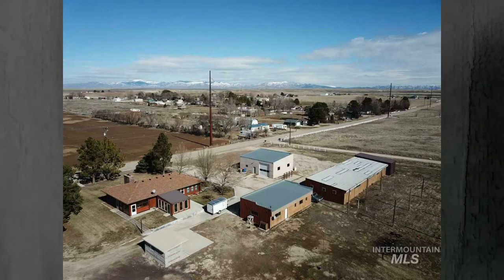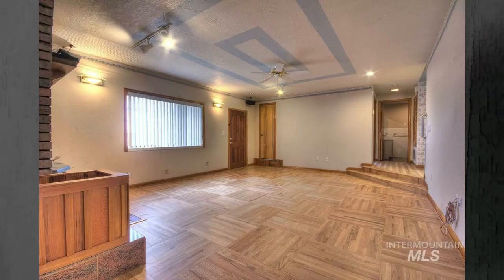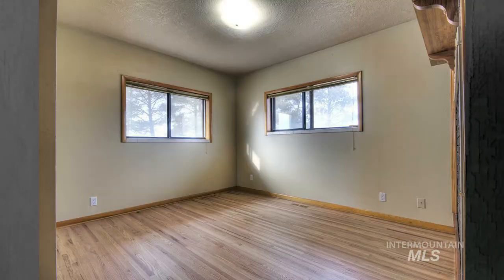This home has been recently remodeled and you are within 25-30 minutes of the freeway, depending on traffic — could be less, could be a little bit more. But you're close to the Boise airport, again within 25-30 minutes of that.